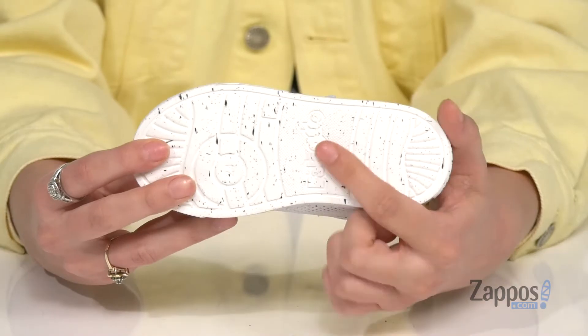It's all on top of a rubber outsole that's textured for traction. Your kiddo will be a star in these shoes. Grab them a pair, they're from Naturino.